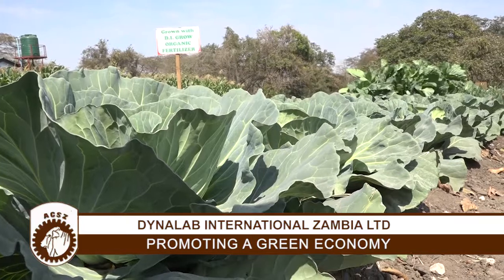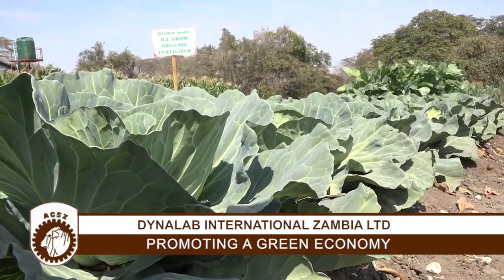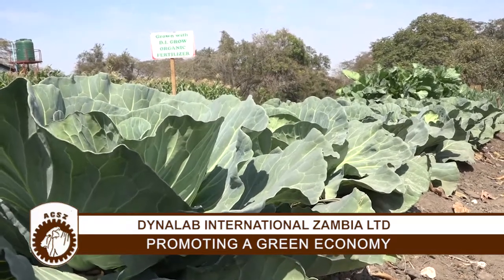The next thing is strategy — a strategy that implements the policy and determines how this natural habitat can be kept. And then there is a green development concept. Dynalab fits into all these facets because we deal in natural products that preserve our environment from degradation.